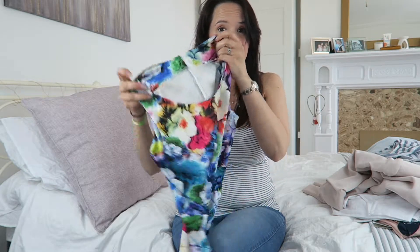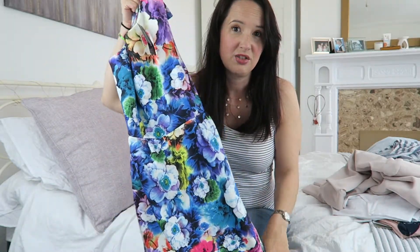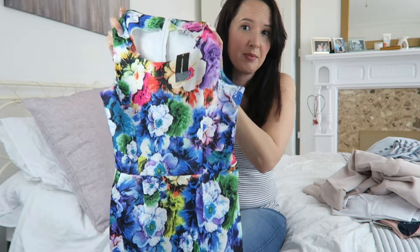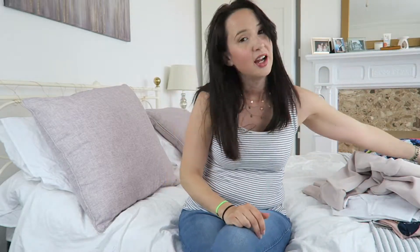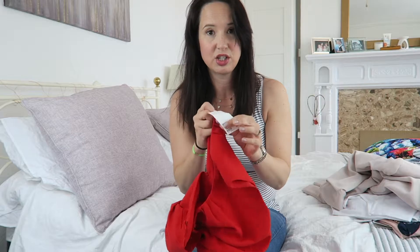Also from eBay is this absolute bargain — it's a dress from House of Fraser, originally £42, still got the label on it. It's one of those quite fitted dresses and I think I got it for about four pounds. I said I don't pay more than a fiver for anything on eBay, so that was a real bargain especially because it's brand new.